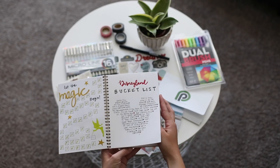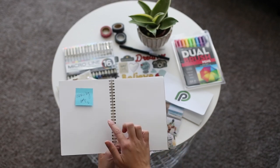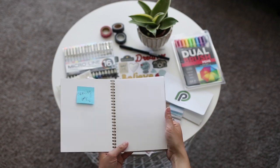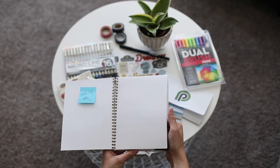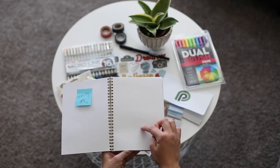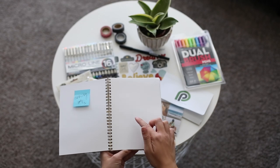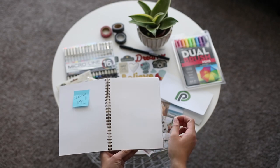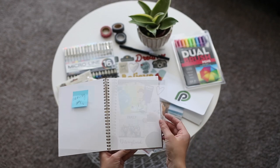Then I mapped out all the next pages and decided what was going to go where so that way I didn't have to do them in order necessarily. I chose the dotted pages because I like that it gives you a guideline for where you want to place your images and to make sure you write straight. We have a hundred pound paper which is really nice and thick, but we also have lines and blank pages and those would work great as well.